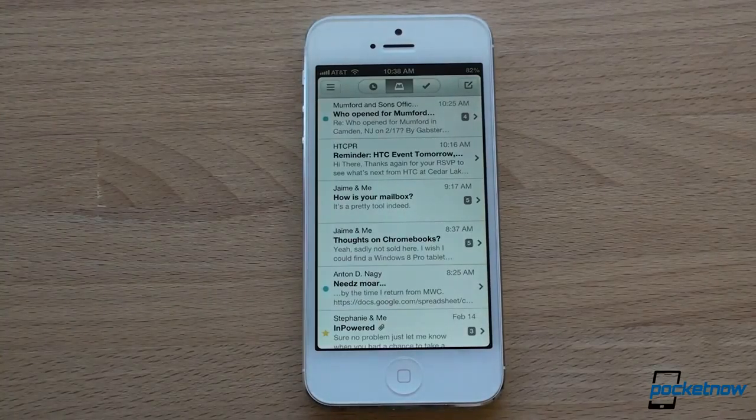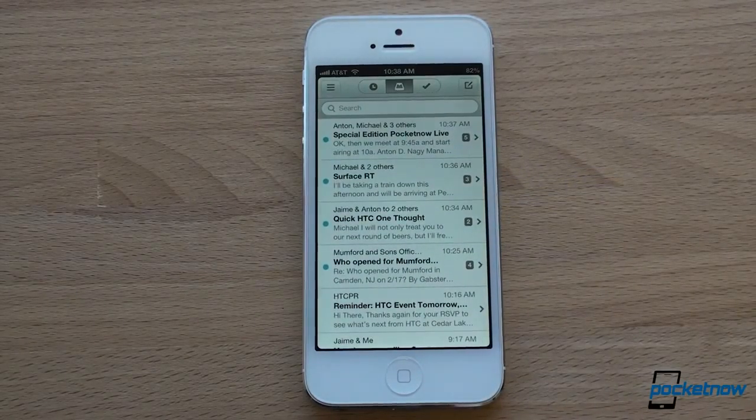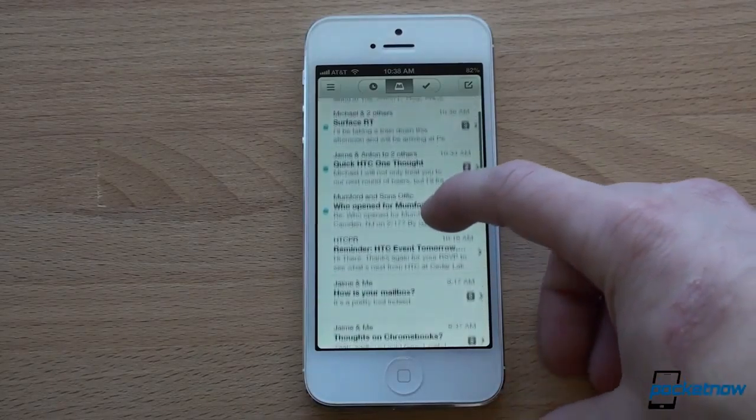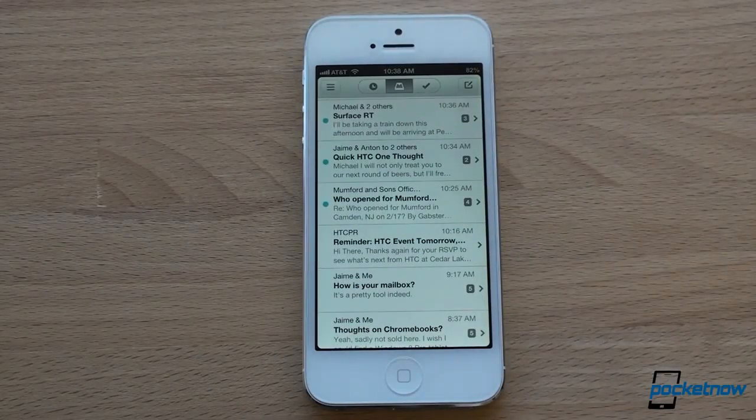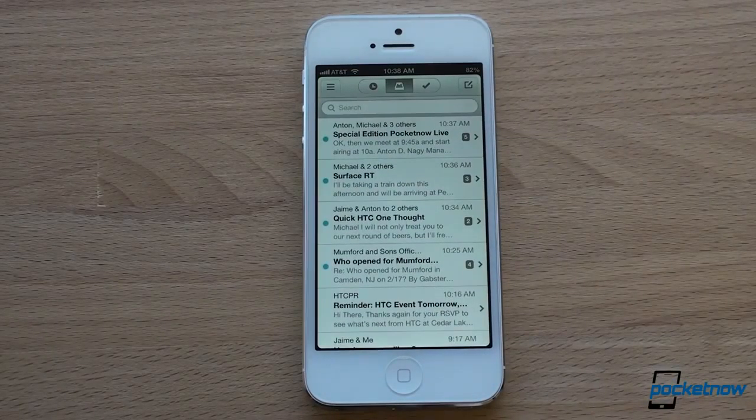The magic is that Mailbox treats your inbox as a task list, which makes a lot of sense. So if you use this app, you're going to want to start off by archiving all of your messages so you only have new messages show up in your inbox. And then here's where the magic comes in.